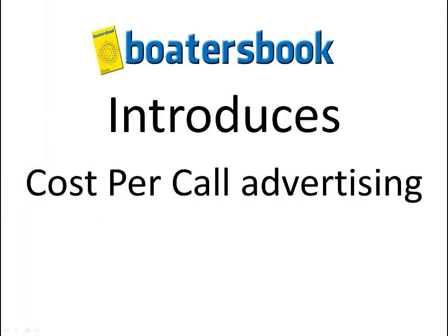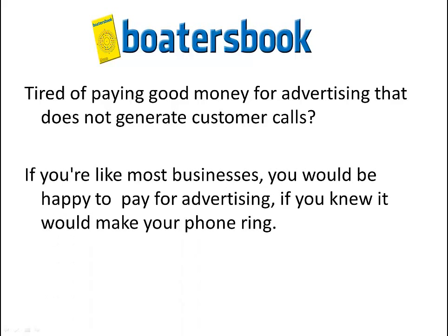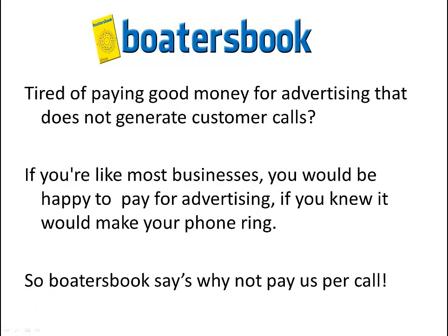Boater's Book introduces cost per call advertising. Are you tired of paying good money for advertising that doesn't generate customer calls? If you're like most businesses, you'd be happy to pay for advertising if you knew it would make your phone ring. So Boater's Book says, then why not pay us per call?